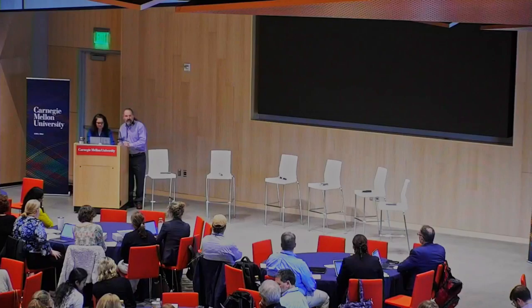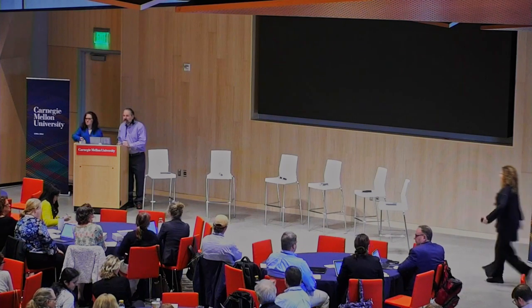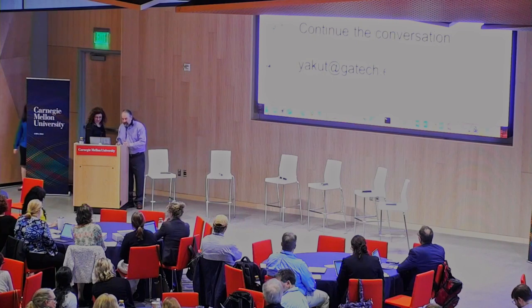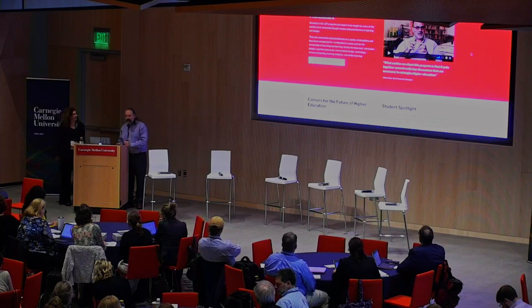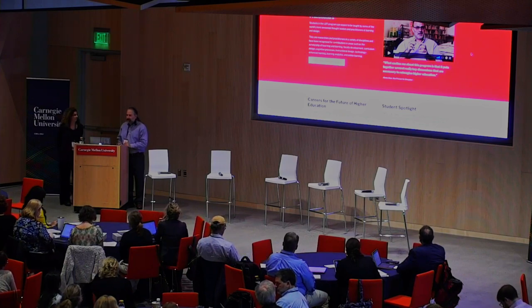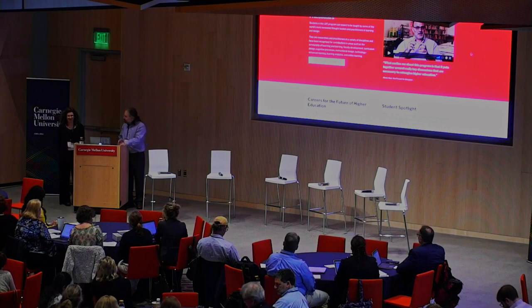Our last lightning talk before lunch is from Yana Volvides. So as I said in the beginning of the day, there are many ways to be an empirical educator — all roads lead to Jerusalem. I had the good fortune earlier this year to guest lecture a couple of classes with Randy Bass at Georgetown, in the program that Yana is going to be speaking about. Georgetown has their own way of doing empirical education, so we're going to hear a little bit about their program.